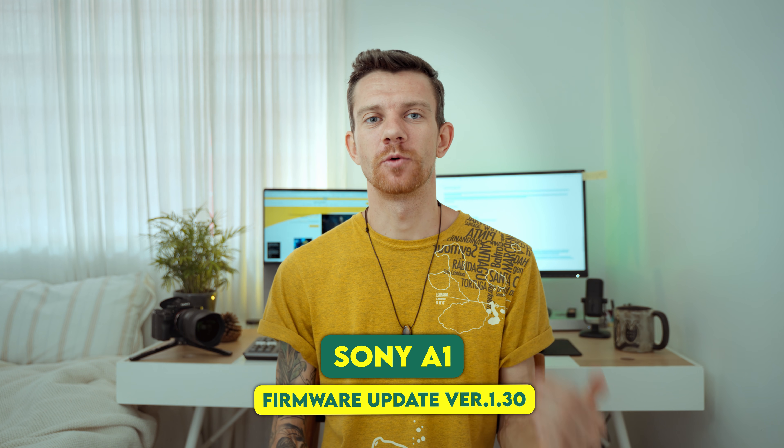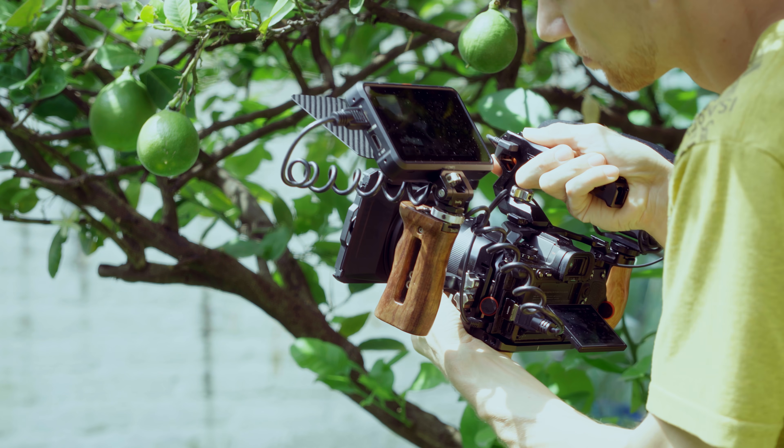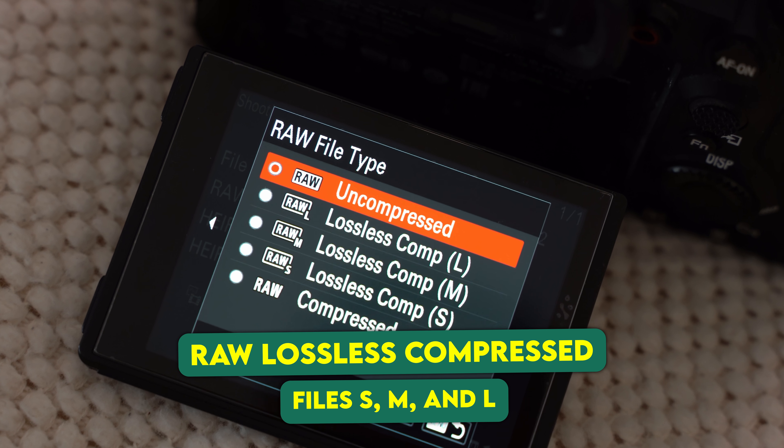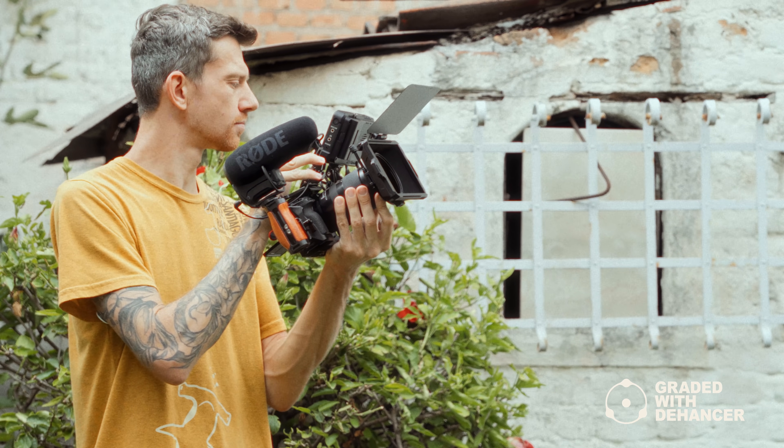Sony announced the new firmware update version 1.3 for the Sony A1, which brings an impressive new video format — 8K 4:2:2 in 10-bit — as well as the option for new RAW features for lossless compression in small, mid, and large sizes. I'm going to show you the new features as well.